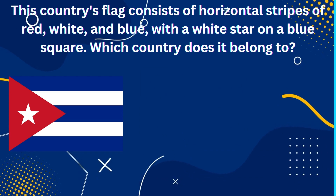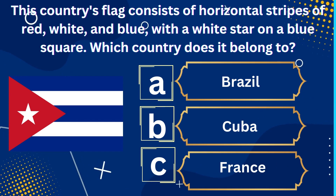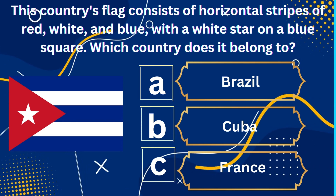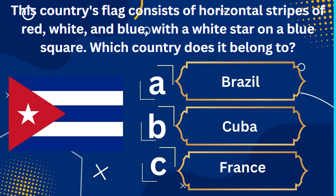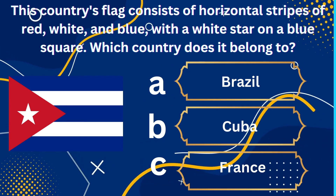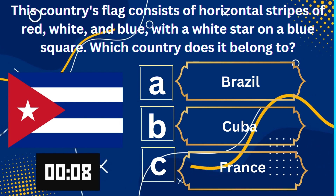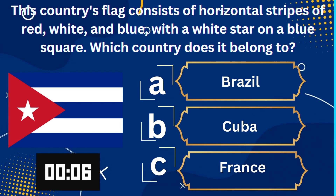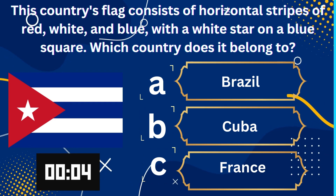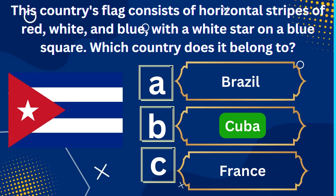This country's flag consists of horizontal stripes of red, white, and blue, with a white star on a blue square. Which country does it belong to? A. Brazil, B. Cuba, C. France. The right answer is Cuba.